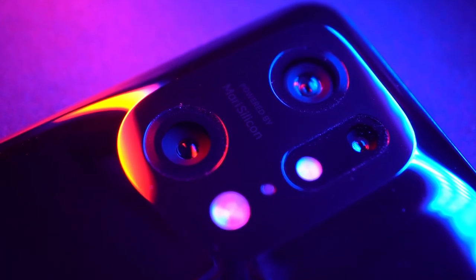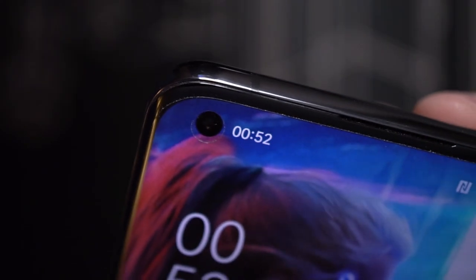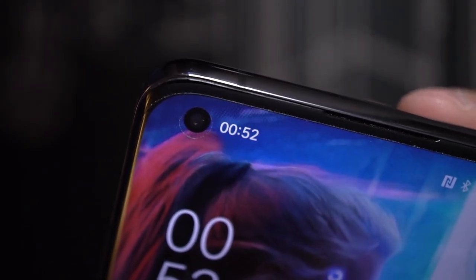Let's talk about camera performance, because that's what this phone is really all about. On the back, we've got a 50MP main camera, a 50MP ultrawide, and a 13MP telephoto. On the front, we have a 32MP selfie camera. It's located in the corner, which is an odd place to be, because that's where you have to look when having video calls.